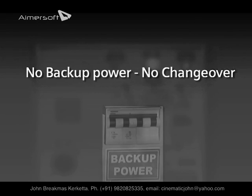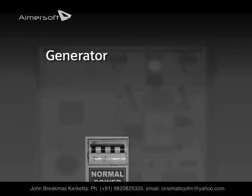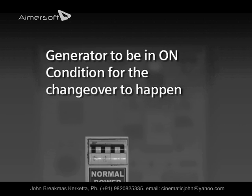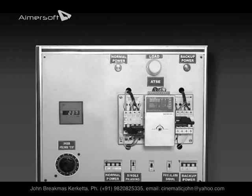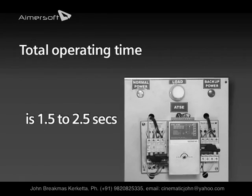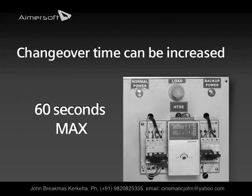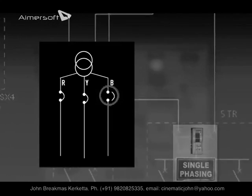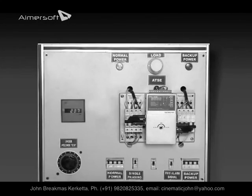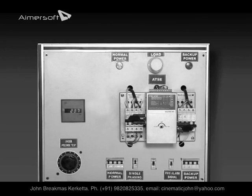In the event of a power failure, the ATSC mechanism gets the signal and changes over to the backup power source. Please note that the changeover will happen only when backup power is available — if the generator is not started, the changeover will not happen. Once the main power resumes, the ATSC controller gives the signal and the MCB on the normal power side is turned on. The changeover time is 1.5 to 2.5 seconds, but can be increased up to 60 seconds. In case of failure of any phase of the normal supply, the ATSC automatically switches to the backup source, and returns to the original position once normal supply is restored.